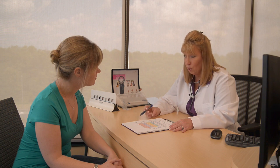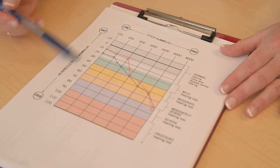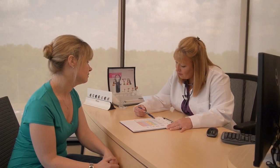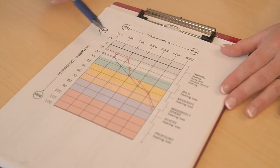An audiogram is a summary of your hearing test results that includes a graph that visually depicts the hearing ability that you have in each ear. Your hearing care practitioner will explain how to interpret the graph and how you are hearing across the pitches. They will tell you whether you have normal hearing or a hearing loss, which may be mild, moderate, severe, or profound.